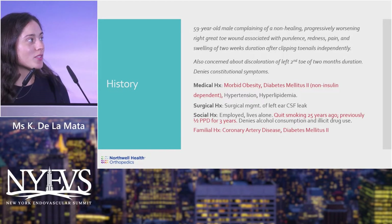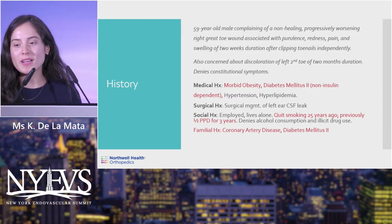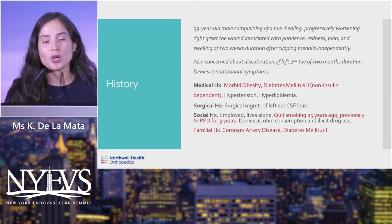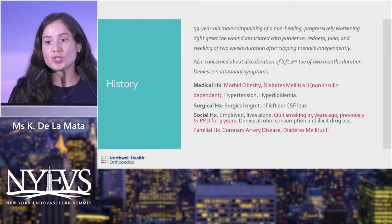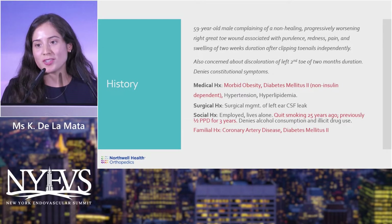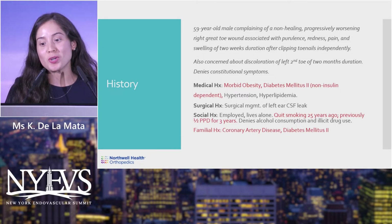This case was a 59-year-old male complaining of a non-healing, progressively worsening right great toe wound associated with purulence, redness, pain, and swelling of two weeks duration, which he attributed to clipping his toenails independently.